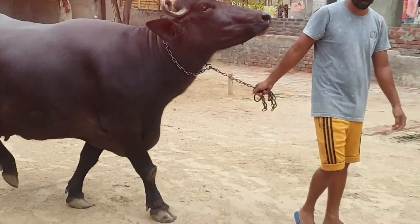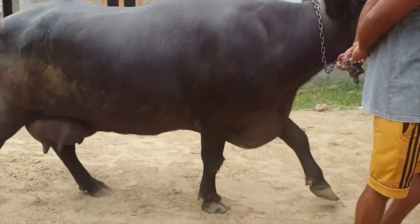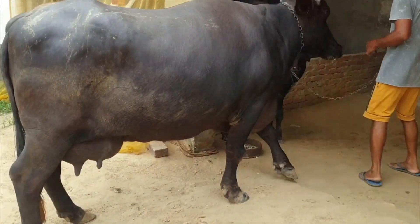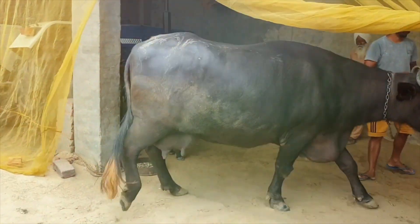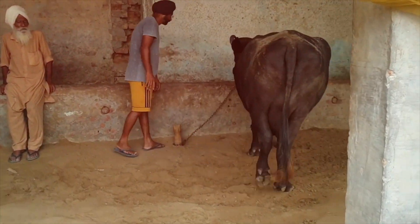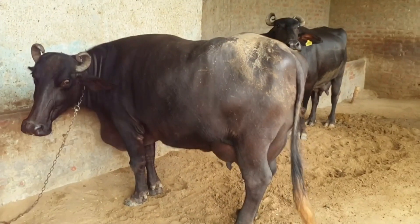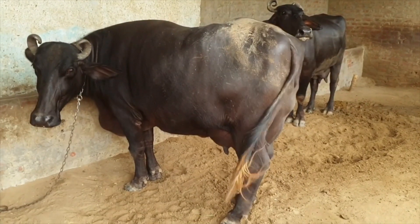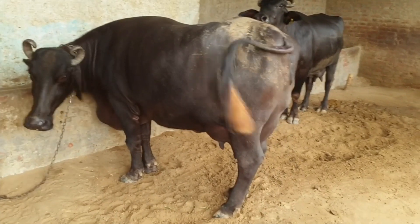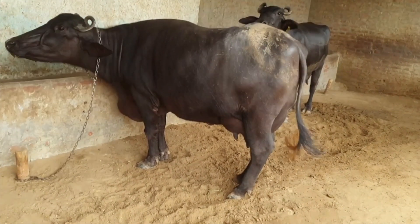Some large animal vets have a pretty laissez-faire attitude because they see so many buffaloes and don't realize how much your buffalo means to you. They may arrive late and play down the need for treatment. The small animal vet may suggest you drive to his dispensary and pick up a calcium tablet, or if he comes, he may infuse the injection under the skin rather than into the vein, as he is unaccustomed to buffaloes and may be afraid of them.